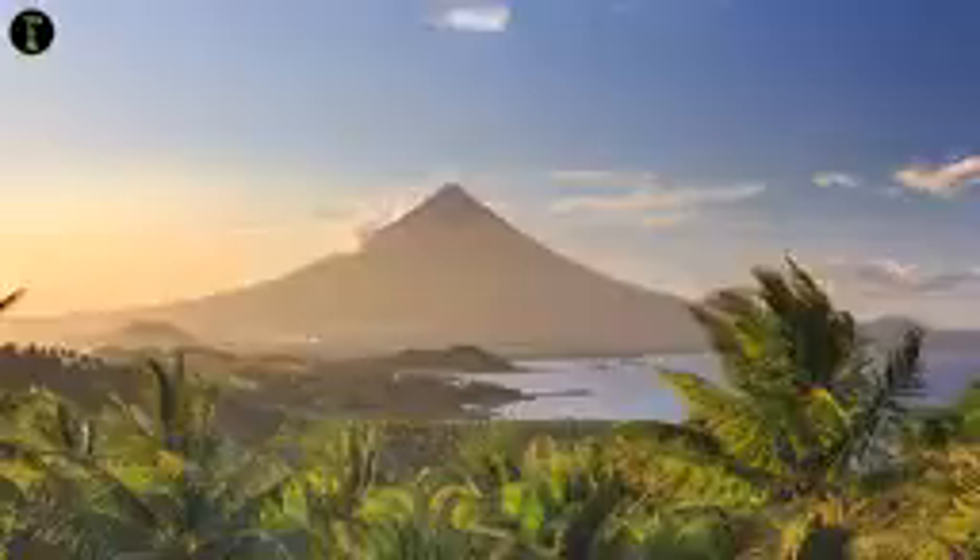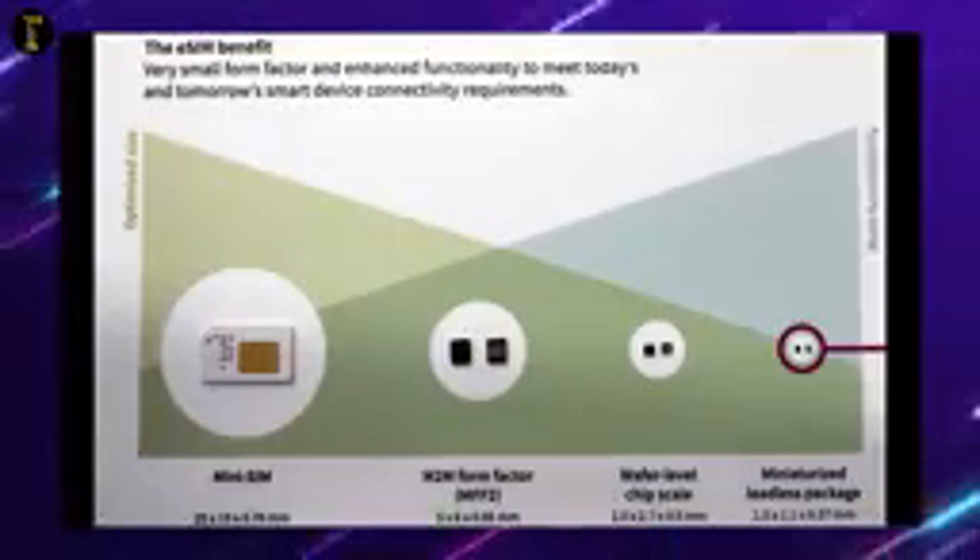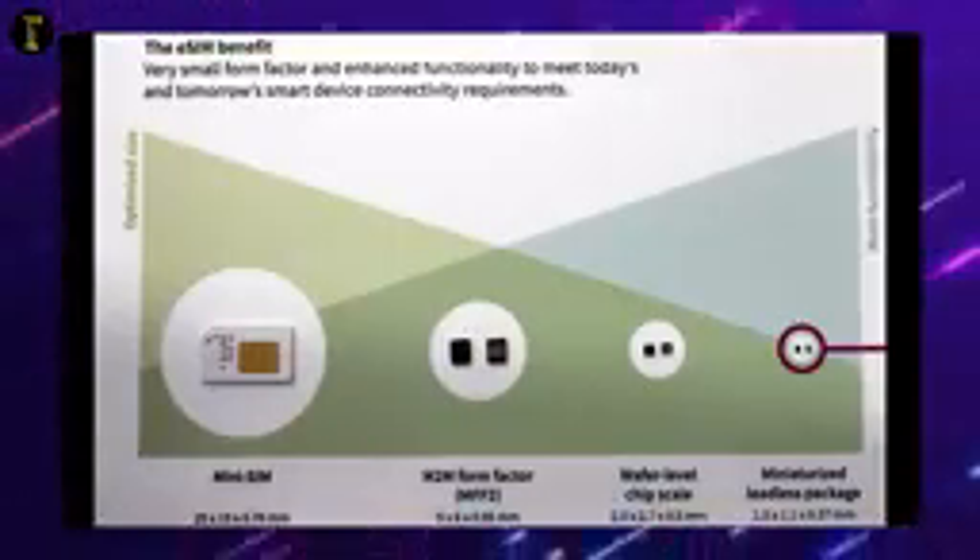We are going to talk about E-SIM. Let us listen to E-SIM. We are going to talk about this video, about the mobile phone. We are talking about the same SIM card. We are talking about an electronic SIM card. You need to know about this SIM card — the name is E-SIM.